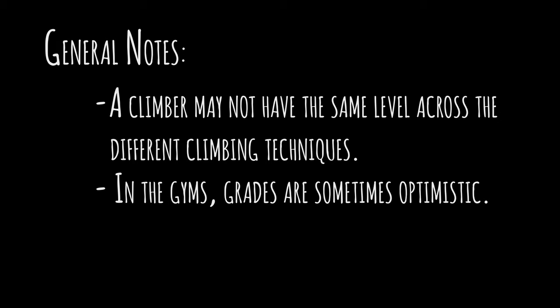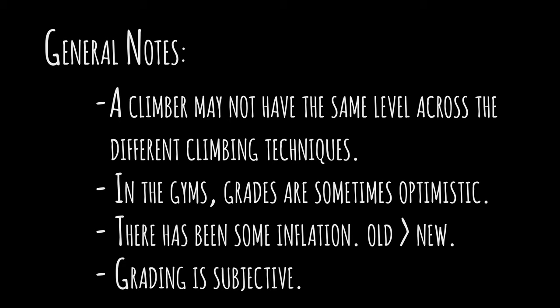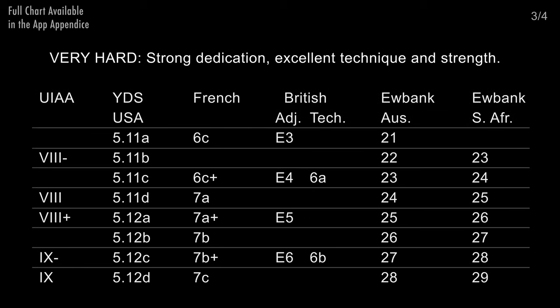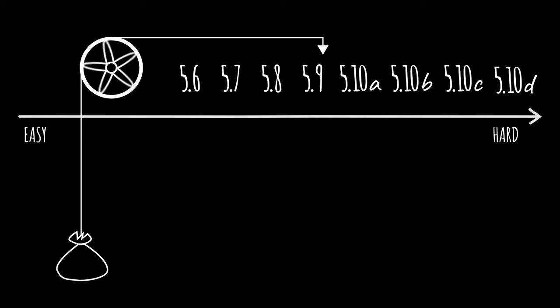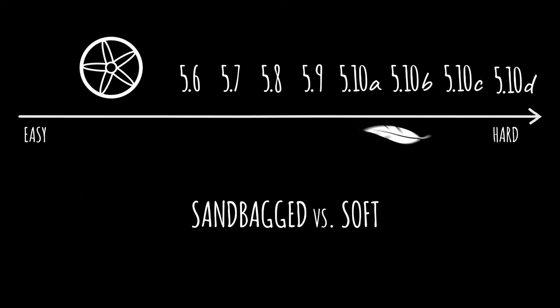In climbing gyms, grades are sometimes optimistic compared to outdoor grades. As the scale has expanded, there has been some grade inflation, especially in the lower and middle grades — as a result, an older 5.8 may be much harder than a new one. Grading is subjective and controversial, but you can pause on this chart, divided into four screens for readability, which should help you make some sense of it. Finally, if you have a really hard time on a route you're usually comfortable with, it may be sandbagged. And if you're crushing a higher grade, it may be soft — or maybe you're having a low-gravity day.